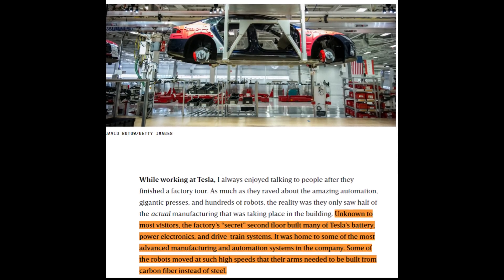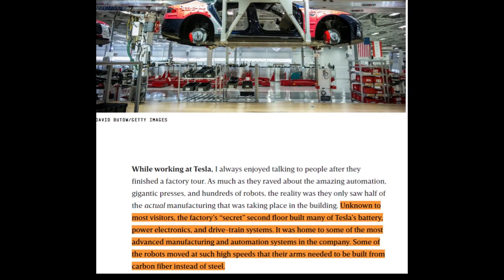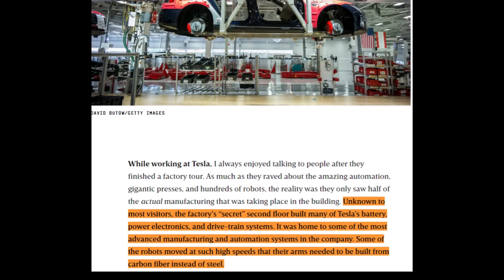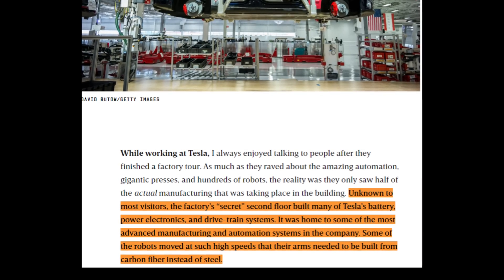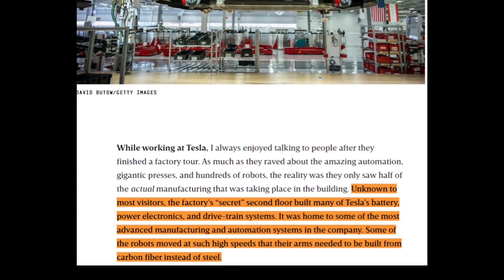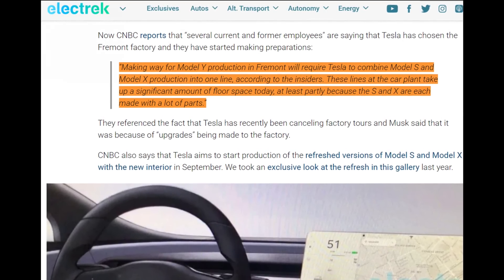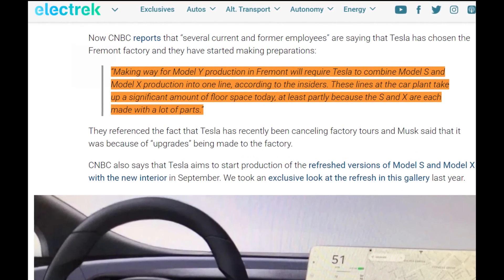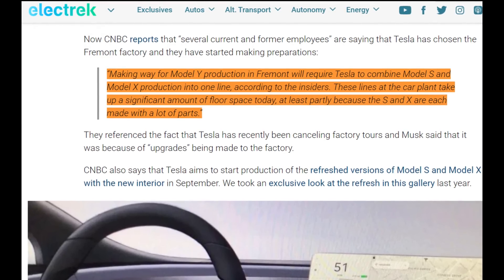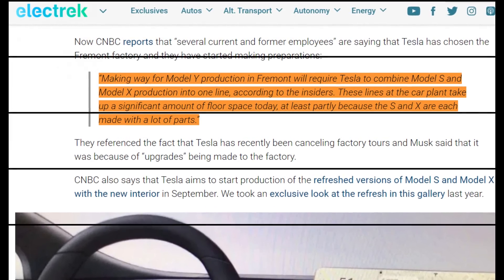Model S and X get their battery cells from Japan, and the packs are assembled in the Fremont, California factory. Continuing to supply the S and X production lines with batteries is a matter of maintaining the status quo, which should be easy. Additionally, the Model S and X lines have been combined into one line in order to make space for Model Y production. Combining these lines may have reduced the maximum production rate.